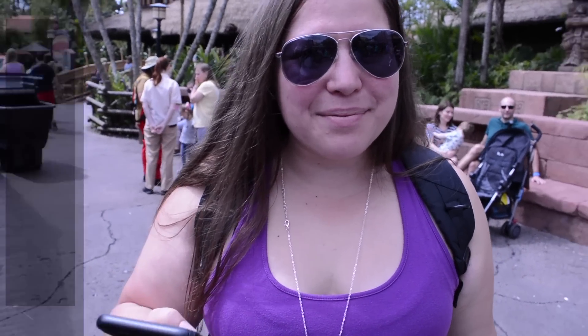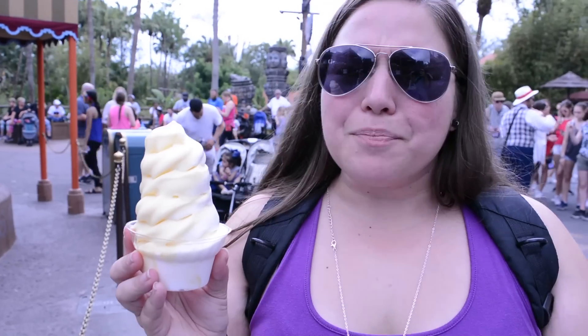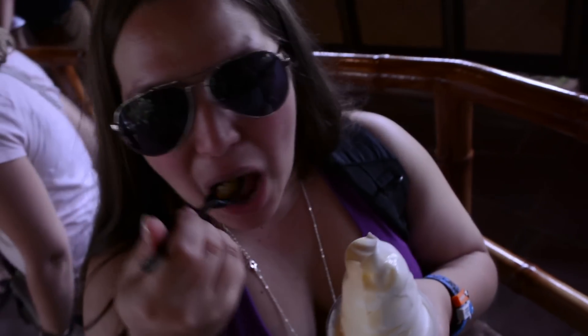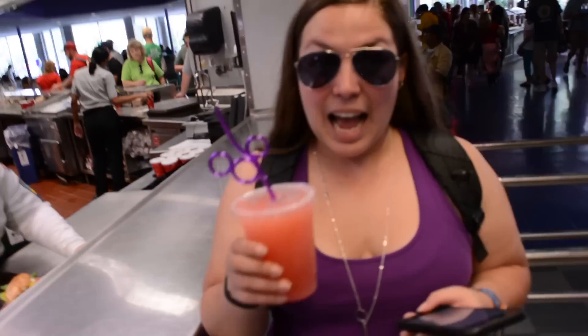So we've made it over to Aloha Isle. I'm going to check in and say I'm here, prepare my order. So as you can see, that took only seconds for us to get our Dole Whip as opposed to waiting in line with all those people. So skip the line, enjoy your time here at Disney and mobile order. We got our drink, now let's go ride some rides.